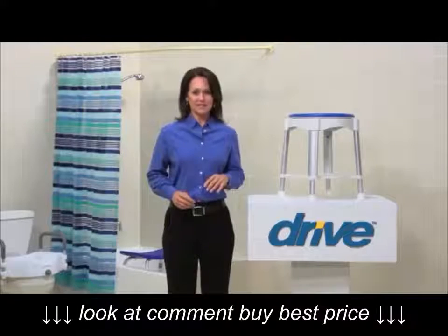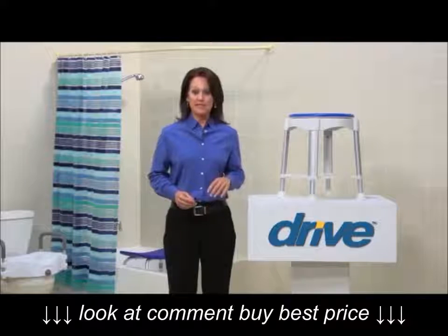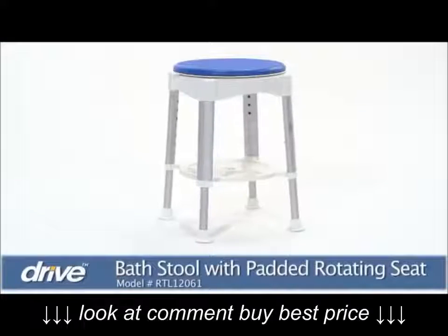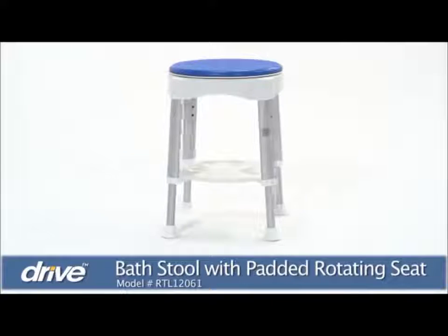Adding safety to wet slippery areas like the shower or bath can help individuals maintain their bathing independence while increasing their comfort and confidence. Drive Medical's padded rotating bath stool provides security and support so users can enjoy a relaxing shower experience.